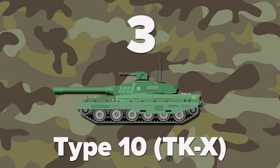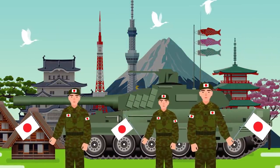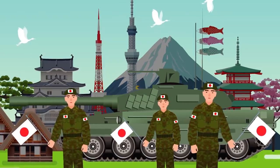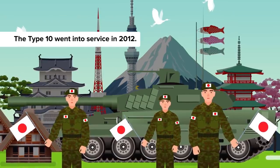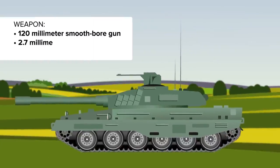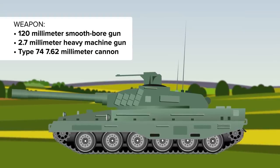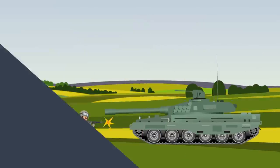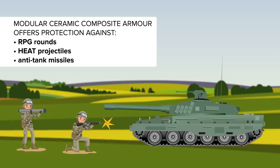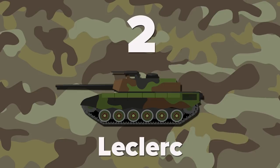We have a Japanese tank at number 3 with the Type 10 TKX. The Type 10 is an advanced 4th generation main battle tank built by Mitsubishi Heavy Industries for the Japan Ground Self-Defense Force. It went into service in 2012 and claims outstanding mobility. The Type 10 comes with a 120mm smoothbore gun, a 12.7mm heavy machine gun and Type 74 7.62mm cannon. The tank's hull is fitted with modular ceramic composite armor offering protection against RPG rounds, heat projectiles and anti-tank missiles.